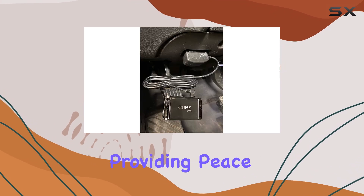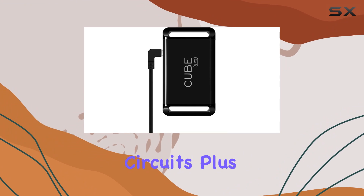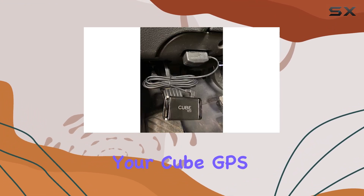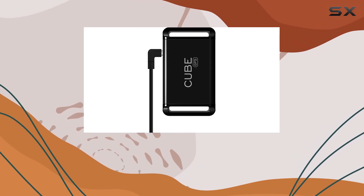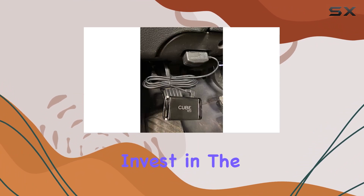Worried about damaging the cable? Fear not — each Cube Tracker OBD2 cable comes with a limited one-year warranty, providing peace of mind against water immersion, snags, or short circuits. Plus, with a battery life of up to 600 hours, you can trust that your Cube GPS will always be powered and ready to emit an audible ring when needed.